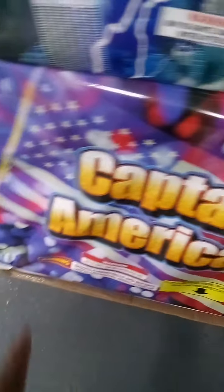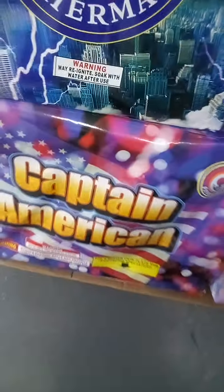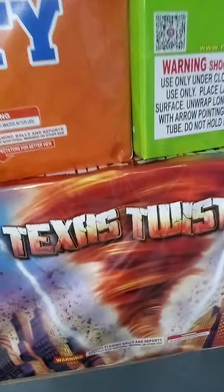Captain America — it's a fan cake, 30 shot. If you turn it, it is a fan. I bet they've got red, white, and blue effects. Usually the names of these cakes — Captain America usually has red, white, and blue.